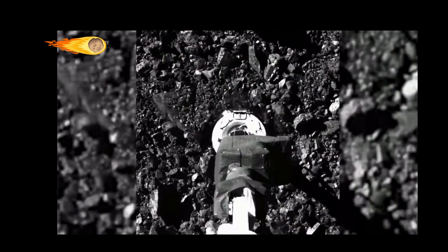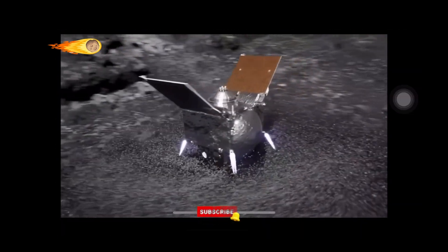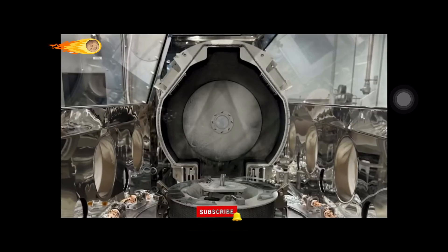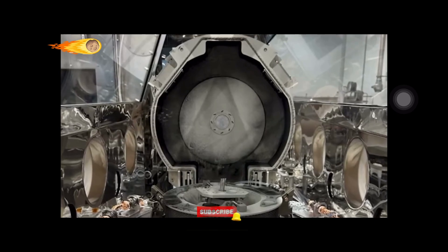The sample weighed 100 grams more than what was collected at Bennu. This was unexpected, as the sample was safely stored in a sealed container the entire way. How did this happen in the first place? What's the source of the unexpected black dust on the avionics deck of the canister?